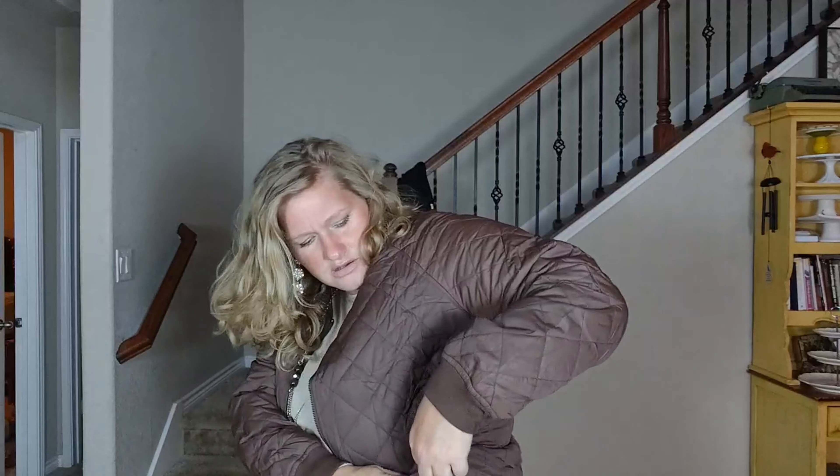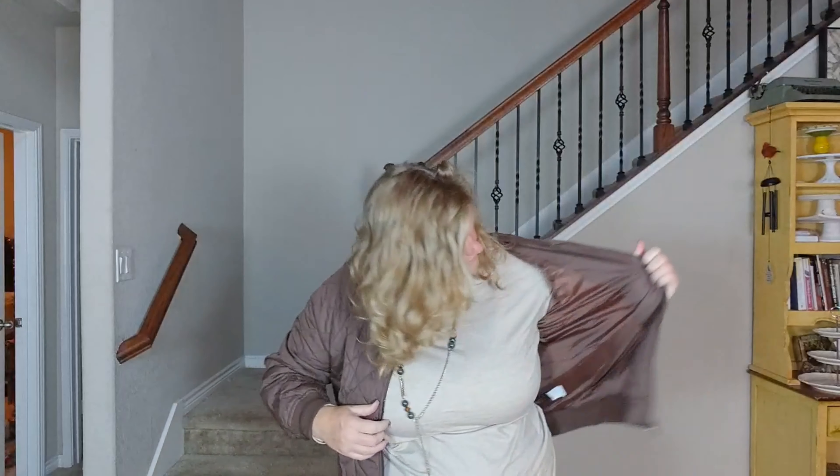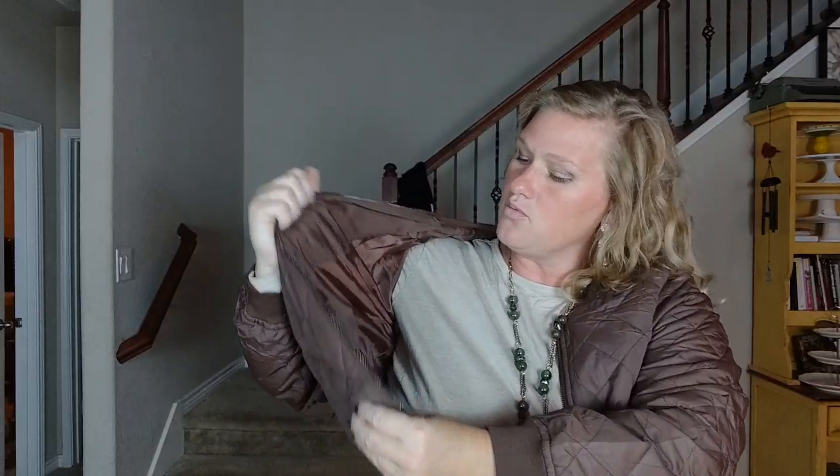I can just zip it up here. Of course I'm having trouble with it because I'm trying to show it off, but you just zip it up right there. Really nice inner silk lining — it just feels really nice and it does keep you warm.